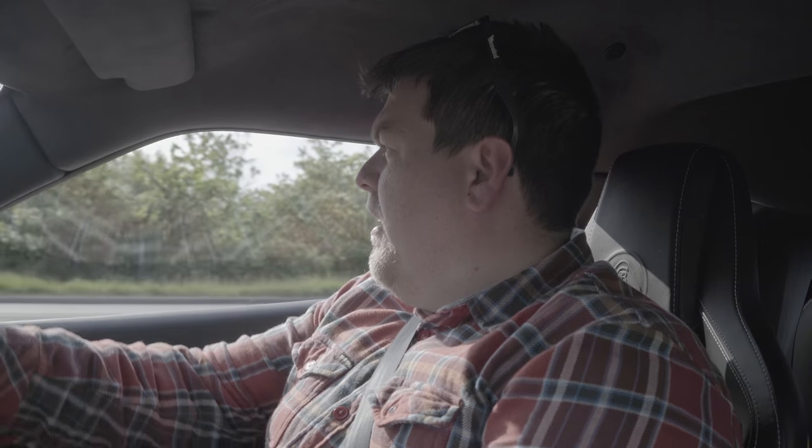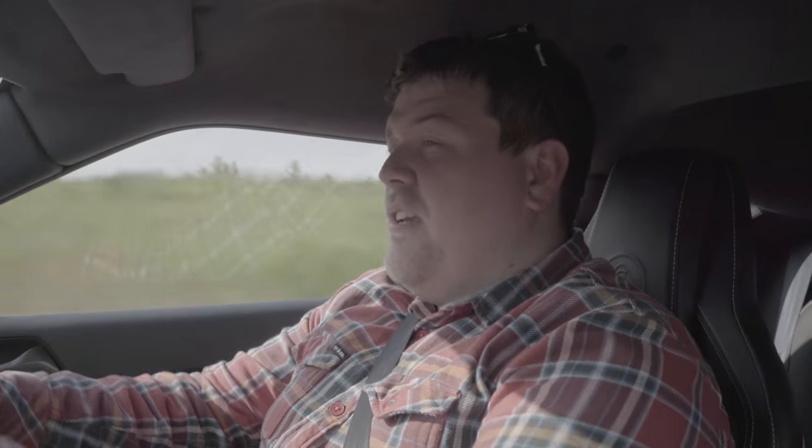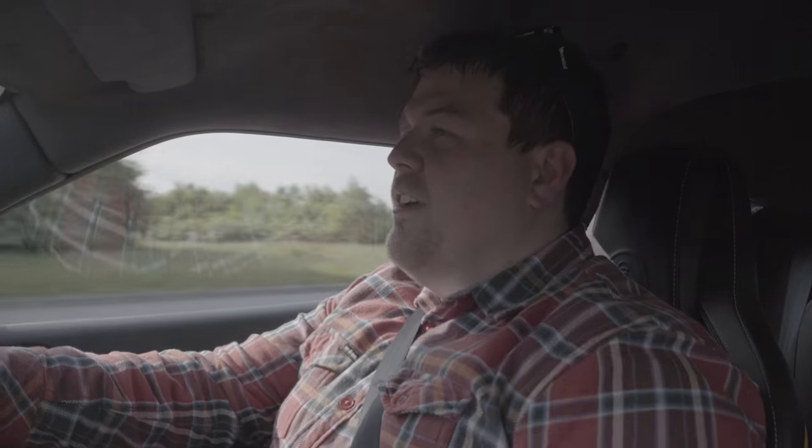Stratton were brilliant to deal with — very professional and very courteous. They offer you either a hire car, a lift to Norwich, or you can sit in the showroom and enjoy all the metal in there and have a few beverages. And the creak is gone, which is really, really nice — that definitely would have creaked before.